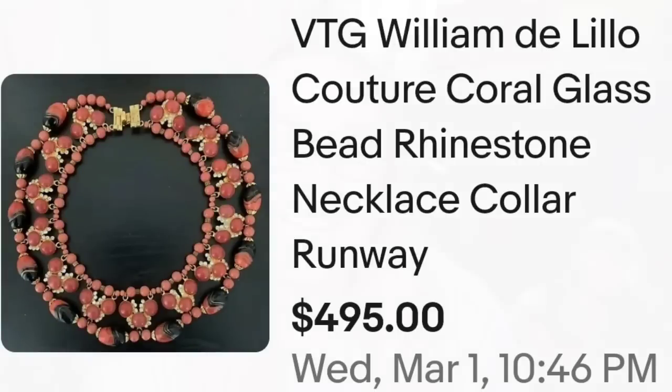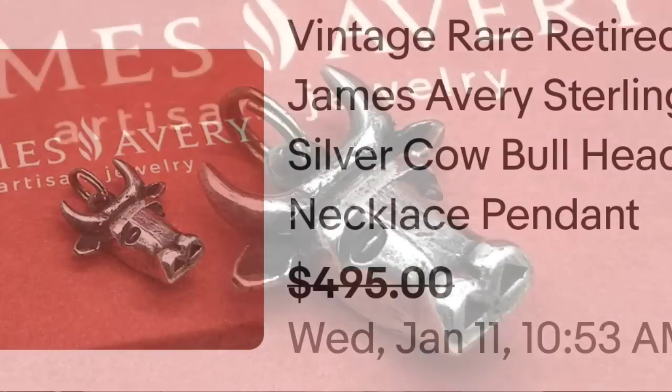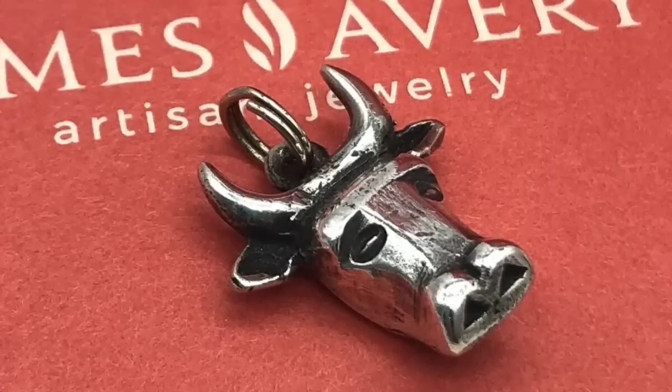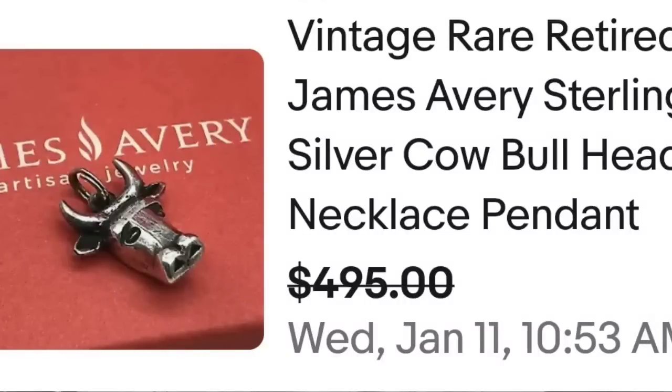Up next is a tiny bull pendant that sold for $500, and that goes to show you really need to check out the makers if your jewelry is marked. This one is by James Avery. This is a vintage rare retired James Avery silver cow bullhead necklace pendant — pretty small but it sold for almost $500. When you turn it over, you can see it is clearly marked Avery Sterling, and this little bull brought almost $500.